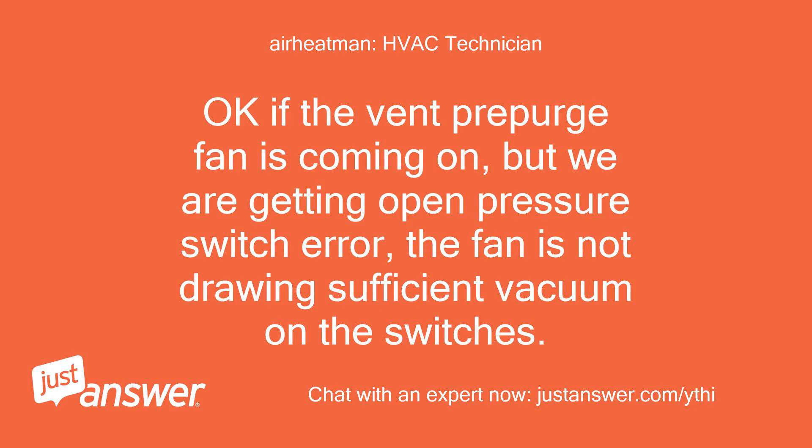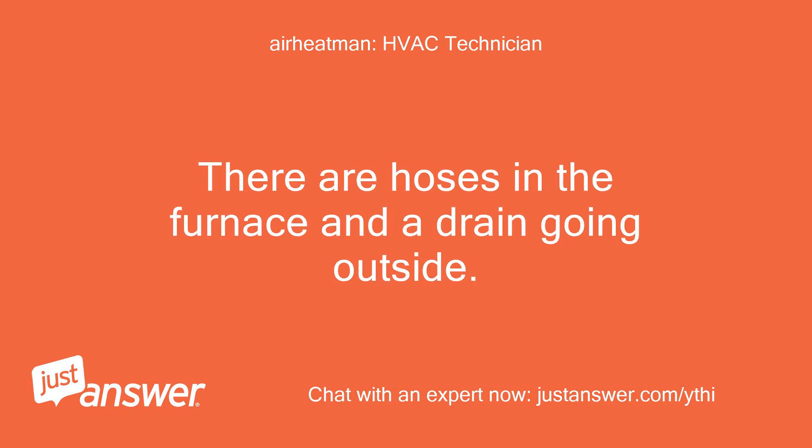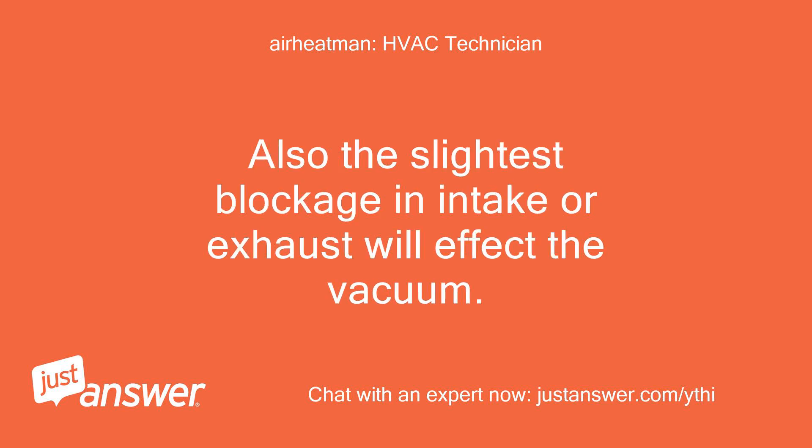Okay, if the vent pre-purge fan is coming on but we are getting an open pressure switch error, the fan is not drawing sufficient vacuum on the switches. These furnaces are what is known as a condensing furnace, which means they actually condense water from the burning process and must be properly drained. There are hoses in the furnace and a drain going outside. The slightest amount of debris or standing water in the main drain or one of those hoses will affect the vacuum on the switch.